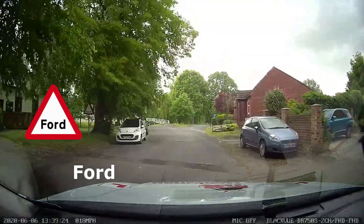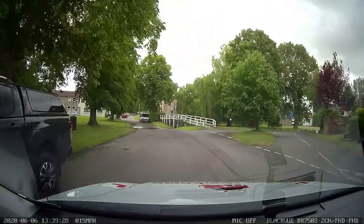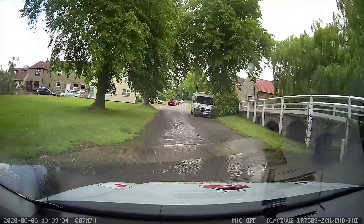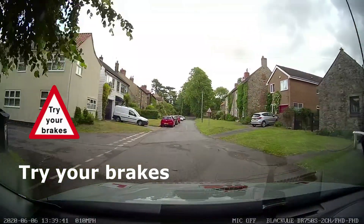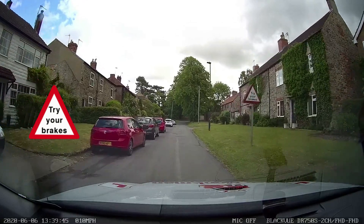A ford is where a river or stream crosses a road. Usually it has a depth gauge to the side to let you know how deep the water is, and you should always go through very slowly. Once through the ford you will normally have a sign telling you to test your brakes — in other words, to get all the water out of the brakes and make sure they're working properly.